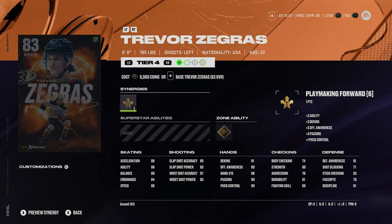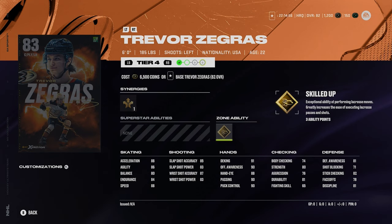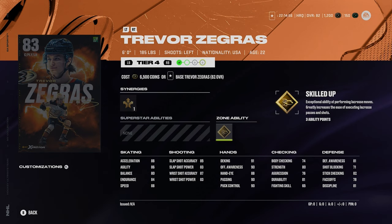Starting off with Trevor Zegras here. Zegras at his highest overall right now is an 83 overall. It's not a bad card — 88 speed on him, mid shot for sure. He does have gold skilled up. At this point in time he has no silver abilities. Being only an 83 overall, Zegras is not looking too great right now.